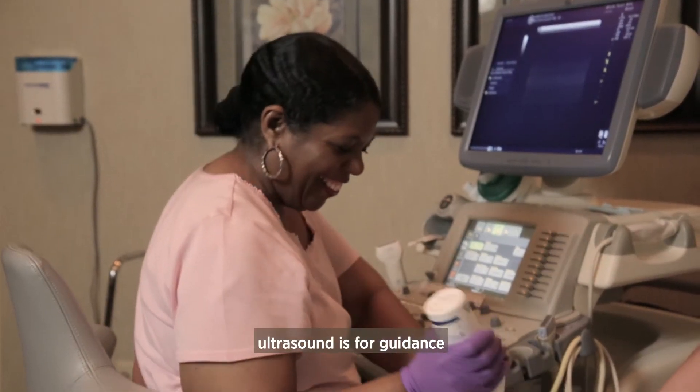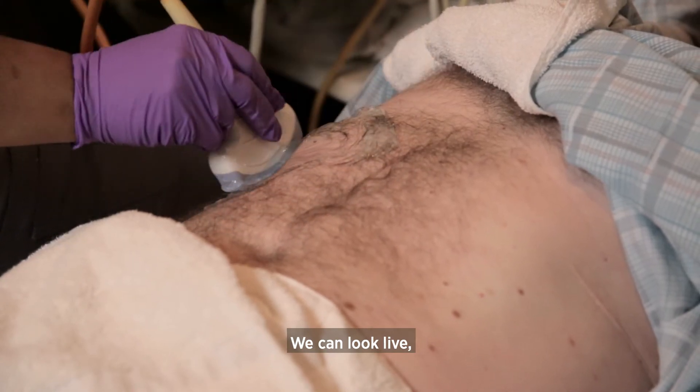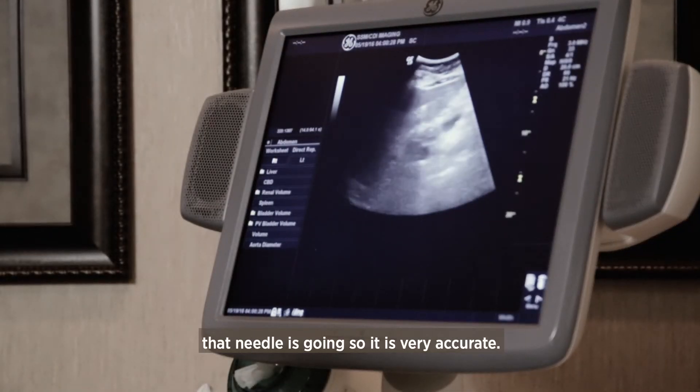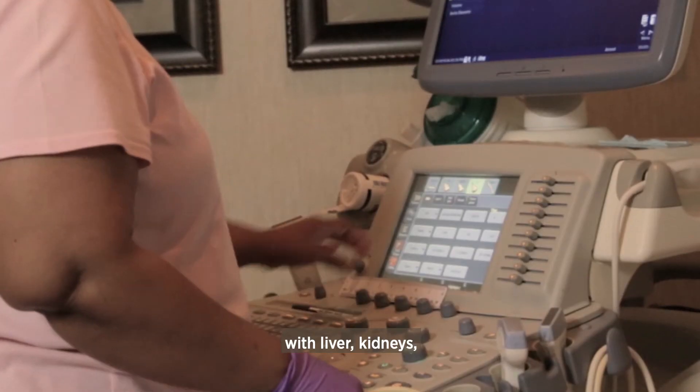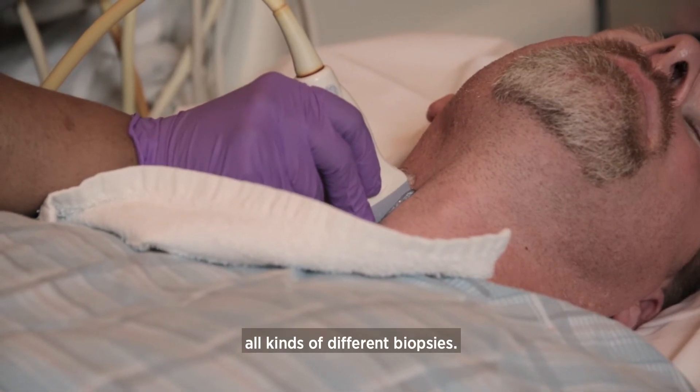Another way that we can use ultrasound is for guidance with biopsies. We can scan the patient live and see exactly where that needle is going, so it's very accurate. We can do this with breasts, liver, kidneys, and all kinds of different biopsies.